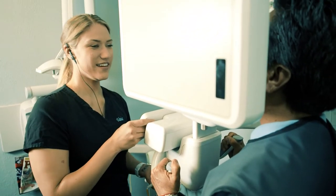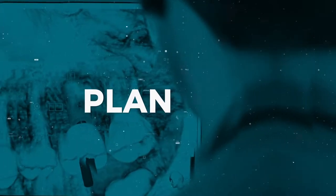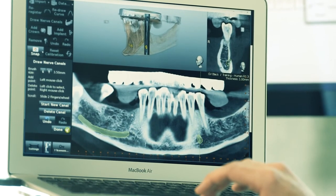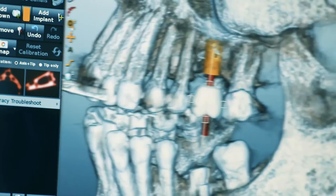Next, the doctor and staff take your CT scan, plan, and place your implants. Your dentist creates a 3D treatment plan specifically for you from the information on the CT scan and finds the most precise placement for your implant.